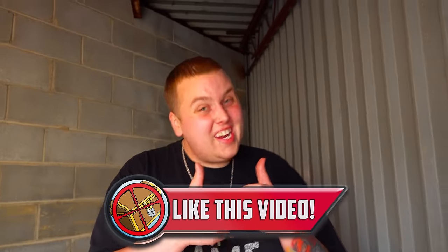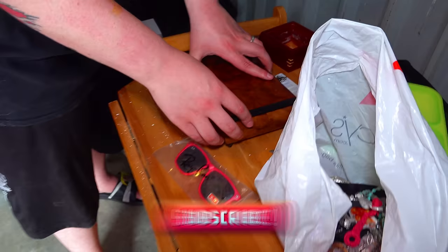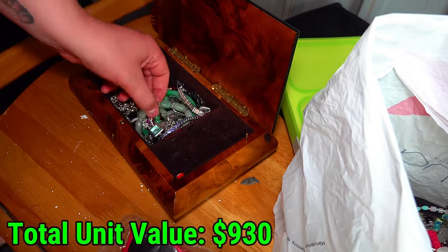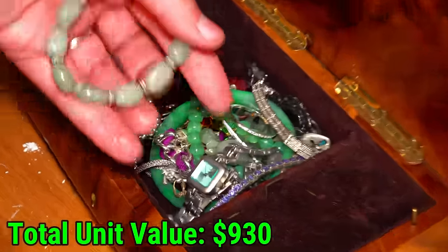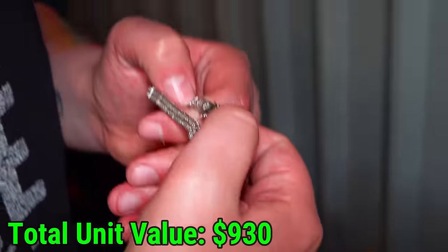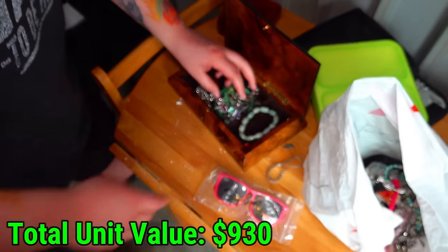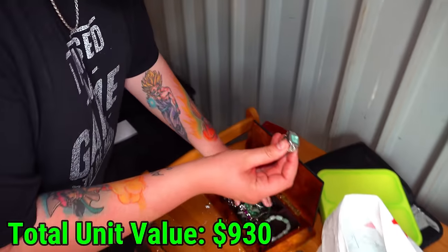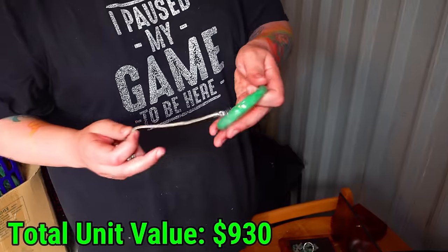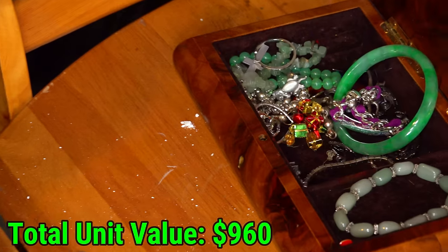Make sure you leave this video a thumbs up right now — it helps us out a lot. Subscribe if you're new because we're buying storage units all the time. And just like we thought — is this jade? It's like a green gem. Look, it's marked with something right there — 925. It's a sterling silver bracelet right there. A bunch of jewelry in here that could very well be jade. There's a very good possibility of holding a ton of jade here, but either way it's beautiful.